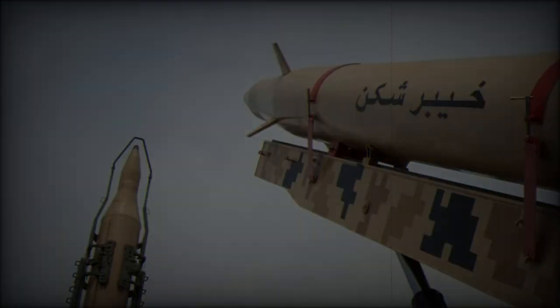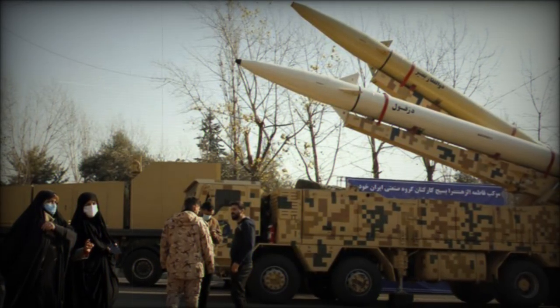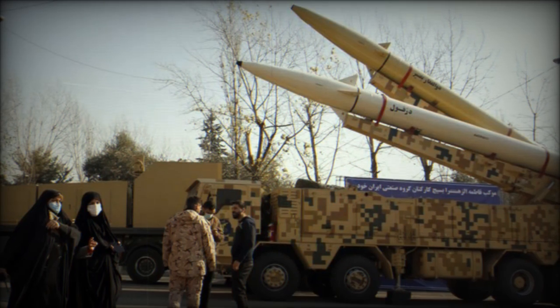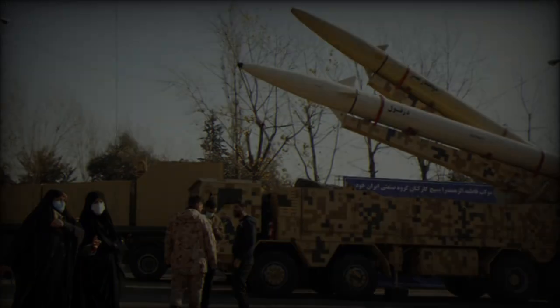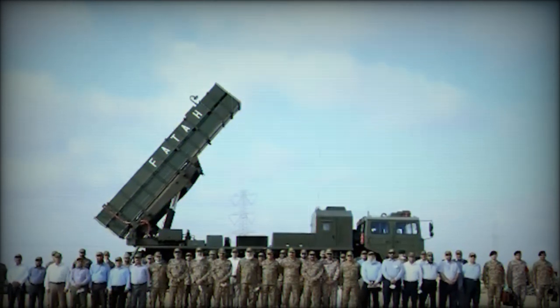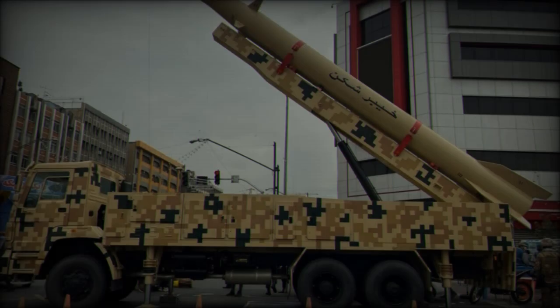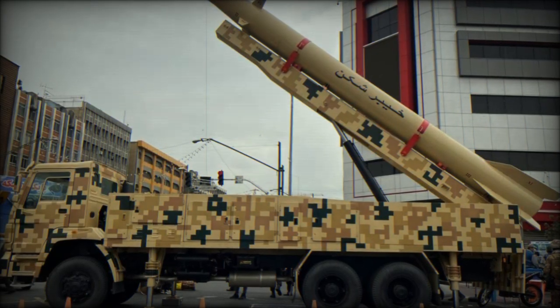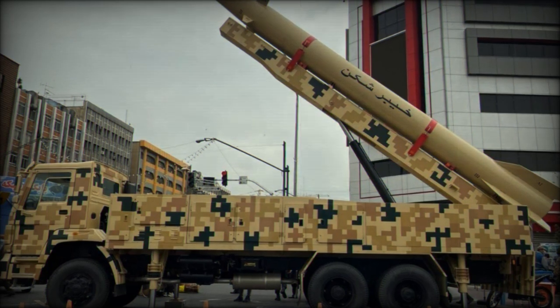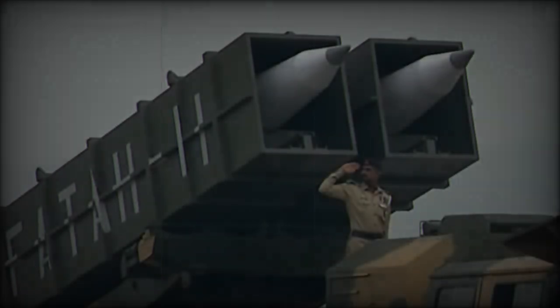The Ahmad-1 used in the October 1 attack is one of Iran's most advanced ballistic weapons. With a 1.25-meter diameter and a range of 1,700 kilometers, it is specifically designed for precision strikes. The liquid-fueled missile allows for adjustments before launch, offering flexibility in targeting. Its guidance system further ensures that it can hit targets with a high degree of accuracy, making it a key weapon in Iran's strategic arsenal.